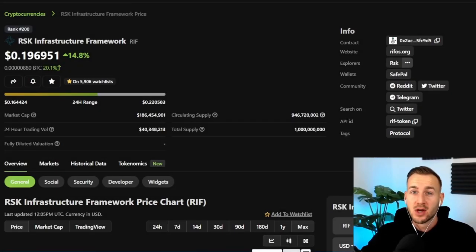Welcome back to the channel. In this video I'm going to explain what RSK Infrastructure Framework, or RIF for short, is. This one's been a trending altcoin right now for a variety of reasons. I'm going to go into that and do a bit of a TLDR on what this does, as there's no other good videos on YouTube as yet.